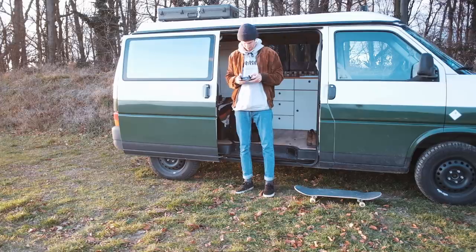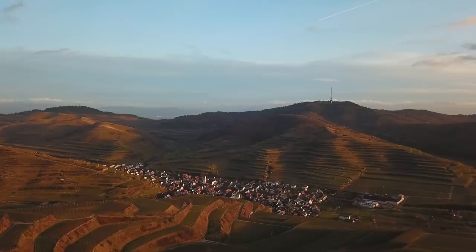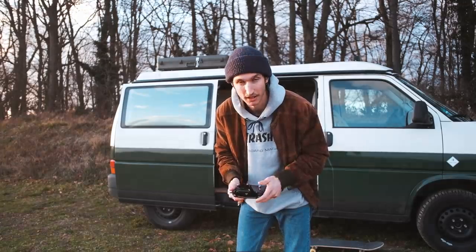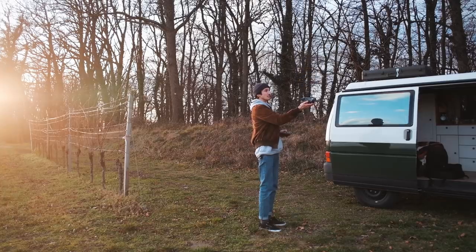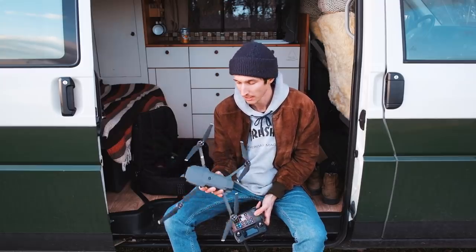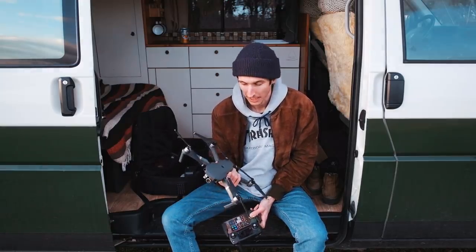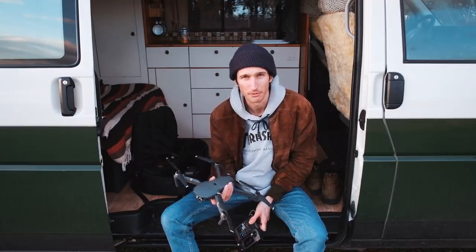Was ich mega gut finde an der Drohne, ist, dass man den Gimbal so schwenken kann, dass man auch hochkant Fotos und Videos machen kann. Und dass man die Fotos auch im RAW-Format machen kann – das ist vor allem für die Nachbearbeitung wichtig. Abschließend zur Drohne: Ich bin mit der einfach mega zufrieden. Es gibt wesentlich neuere Modelle, aber so eine Drohne kann halt auch schnell mal kaputt sein, wenn man irgendwo reinfliegt. Ich habe sie auch schon ein paar Mal gecrasht, hatte aber immer Glück. Und ich fliege sie auch mal bei Regen, Wind und schlechtem Wetter – mit einer teureren Drohne wäre ich da vorsichtiger.